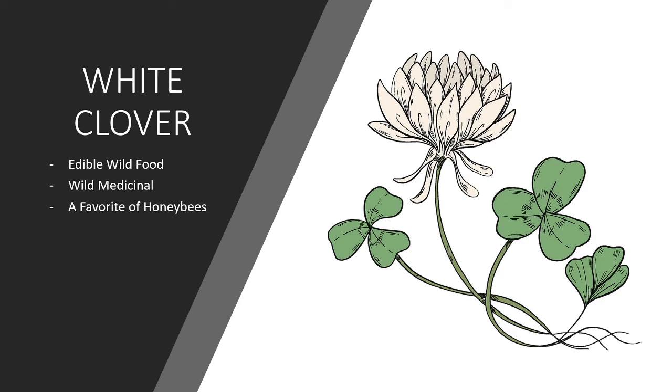Greetings everyone, this is Tanya at I Love I Dine. Welcome to another installment of my Wild Edible Plant Series. This week we're going to be focusing on wild clover. This is an edible wild food, a wild medicinal, and it's also a favorite of honeybees.